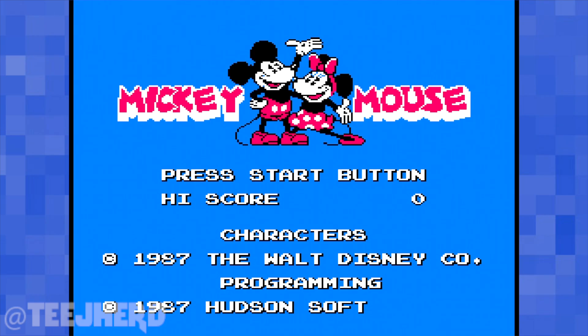Games we love: Mickey Mouse Fushigi no Kuni no Daibouken on the Famicom.